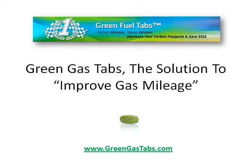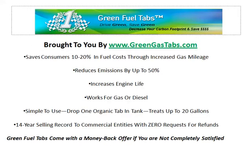Green Gas Tabs — the solution to improve gas mileage. We save consumers 10 to 20 percent in fuel costs through increased gas mileage, and reduce your emissions by up to 50 percent.